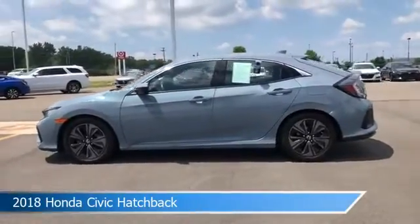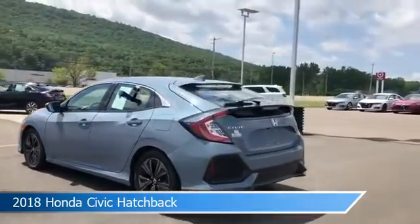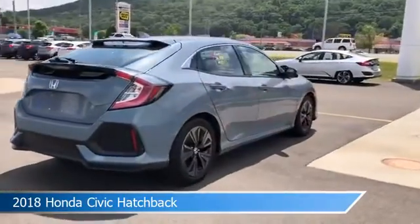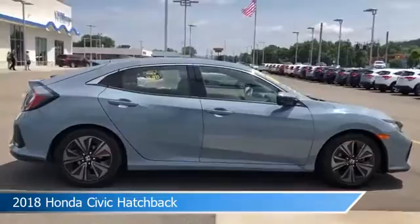Take a look at this 2018 Honda Civic Hatchback. Equipped with a variable transmission in gray, this car comes with some great features including alloy wheels, child safety locks, Android Auto, anti-lock brakes and more. Come in and check it out today.